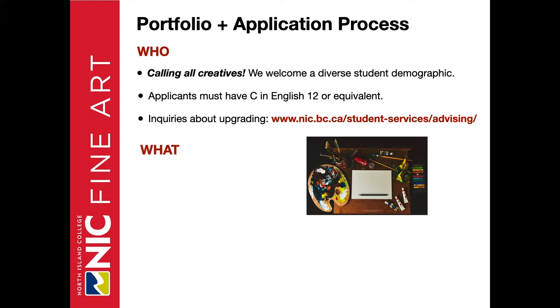What does it entail for the application process? You'll put together a portfolio of artworks — I'll give more detail about this coming up. You'll also create a written statement to tell us a bit about yourself.